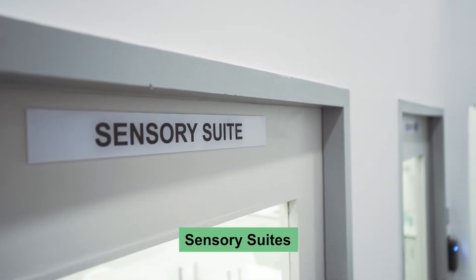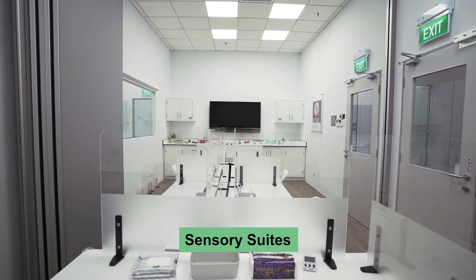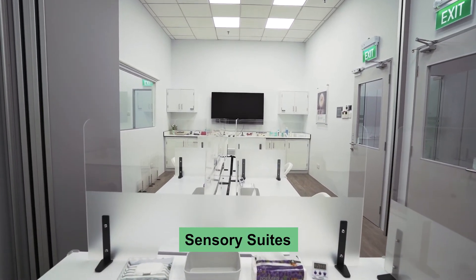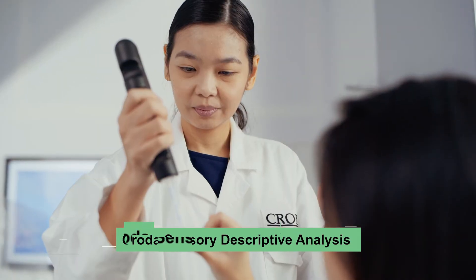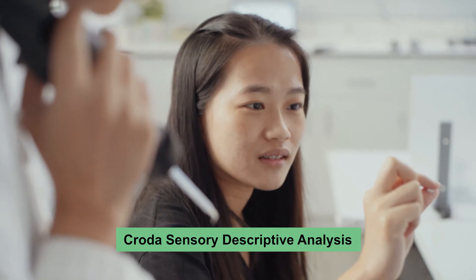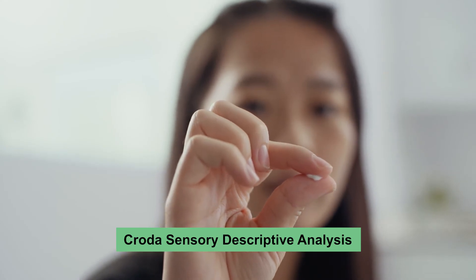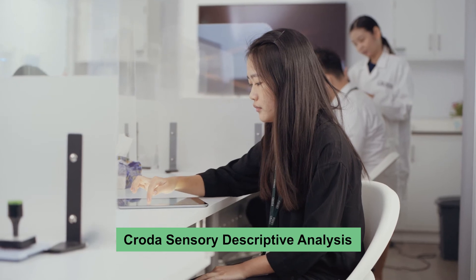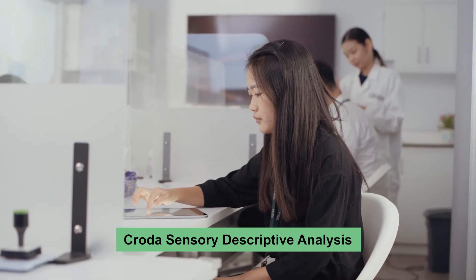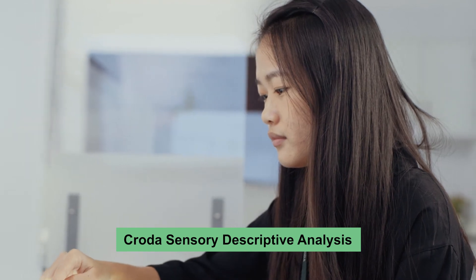The global centre of innovation for sensory science is also in a humidity and temperature controlled environment, allowing Croda's highly trained sensory panelists to sensorially evaluate and characterize skin and sun care products. Panelist evaluations will support data-driven decision making to discover consumers' needs and augment the level of customization and personalization.